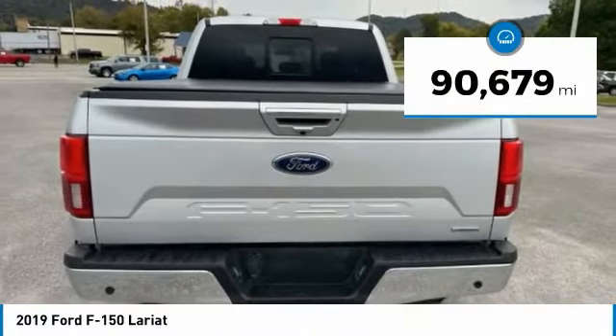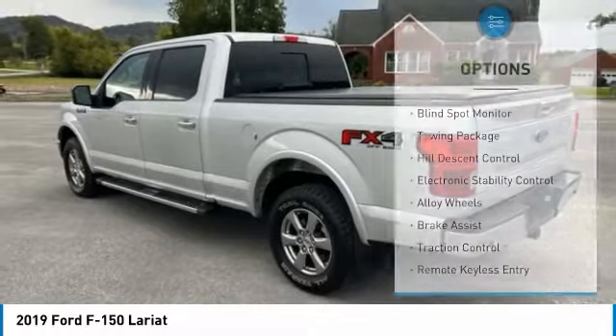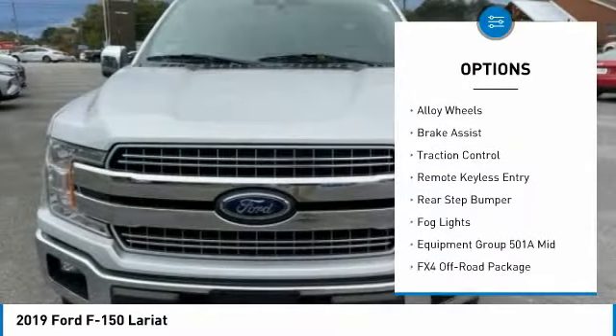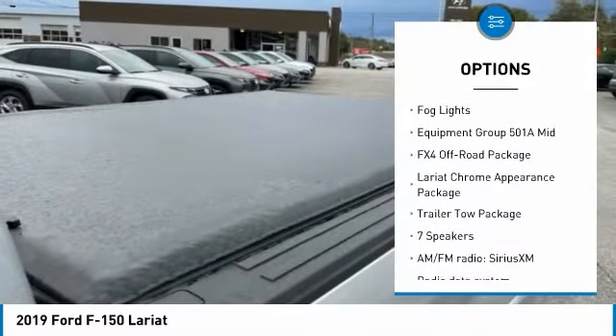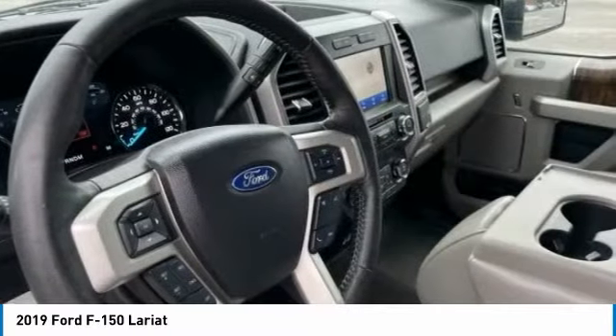This vehicle has less than 95,000 miles. Here are some of this vehicle's great options: blind spot monitor, towing package, hill descent control, electronic stability control, alloy wheels, brake assist, traction control, remote keyless entry, rear step bumper, fog lights.